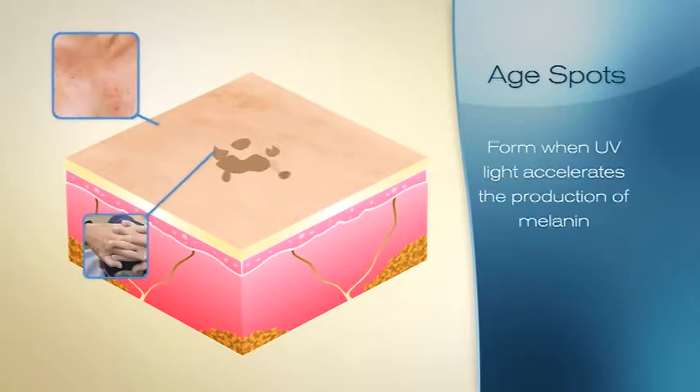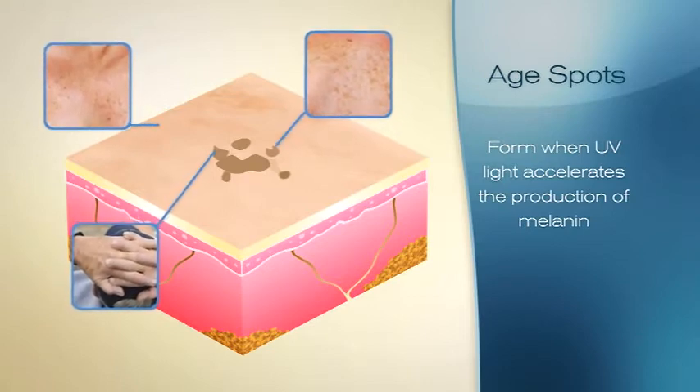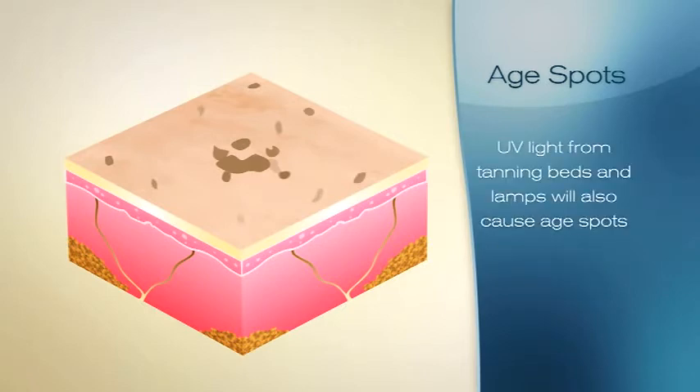Age spots form when ultraviolet light from the sun accelerates the production of melanin, the dark pigment that gives skin its color. After years of sun exposure, this extra melanin becomes clumped in high concentrations as it seeks to protect the skin from further sun damage. The UV light from tanning beds and lamps, which is the same as sunshine, will also cause age spots.